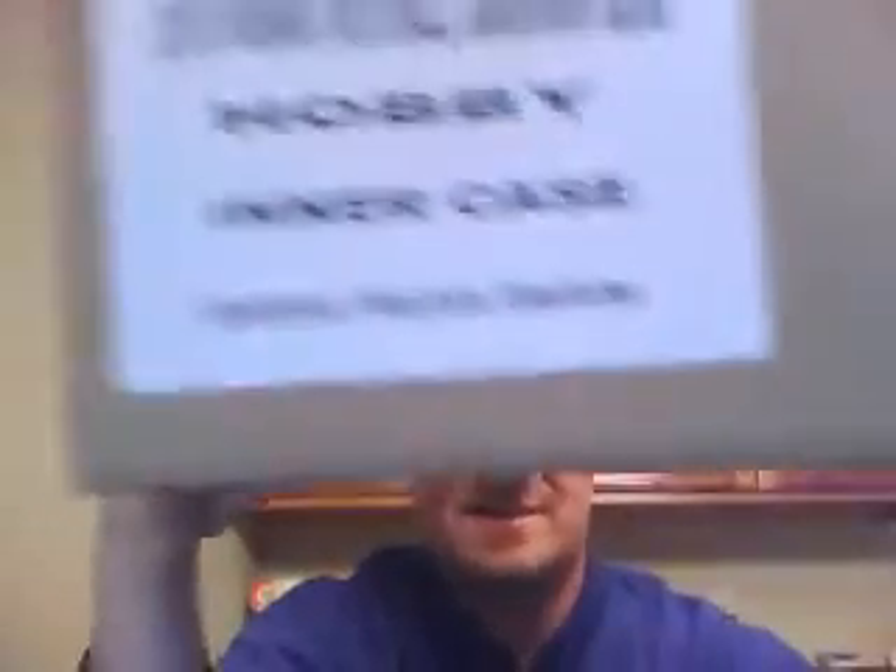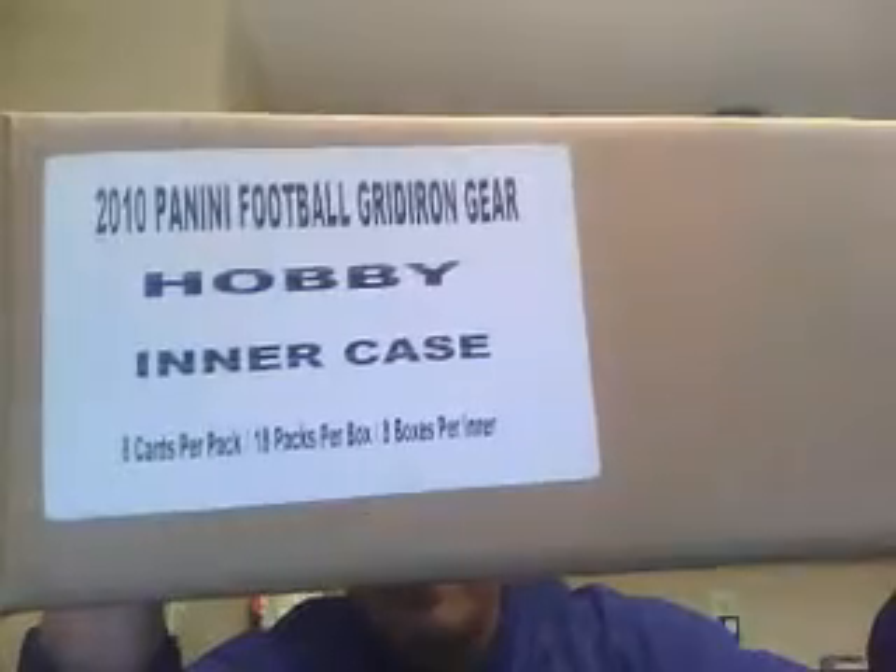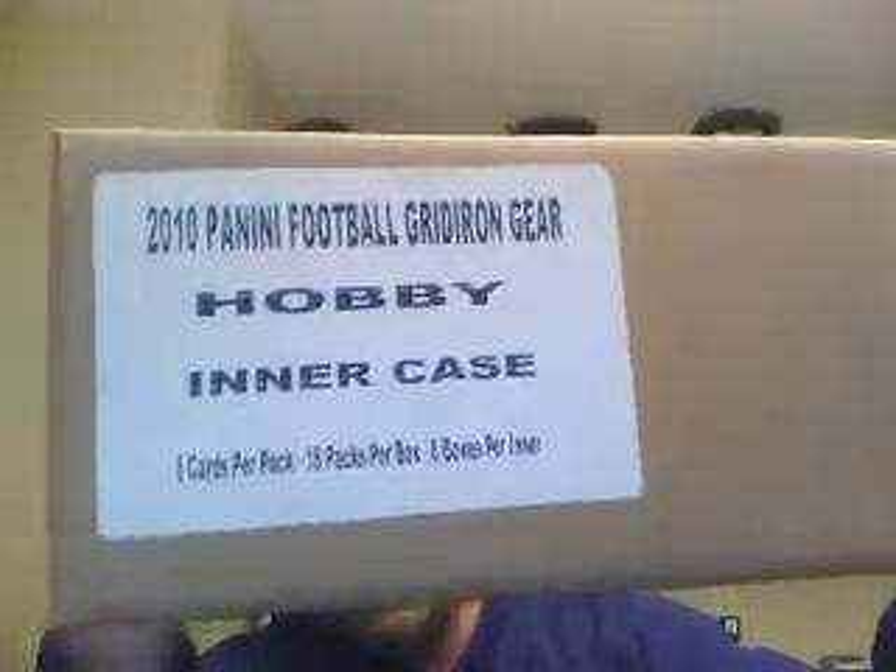We have a sealed inner case of 2010 Gridiron Gear football — this is actually our second time doing Gridiron Gear since we no longer can get Certified. This is going to be $85 a spot for a 10 person draft break. You will get 3 teams in the draft and are guaranteed a top 10 team. If you haven't done a case draft break yet, it is a lot of fun — there's a lot of changing in draft order, people trading, moving around, trading their second and third round picks for a first round pick. So again, $85 gets you three teams in that draft break.